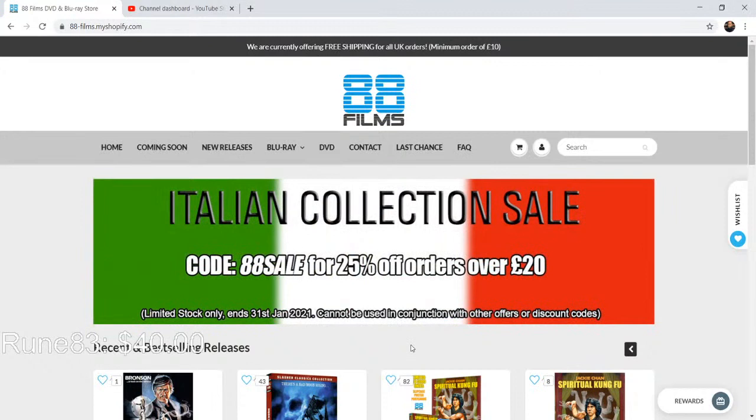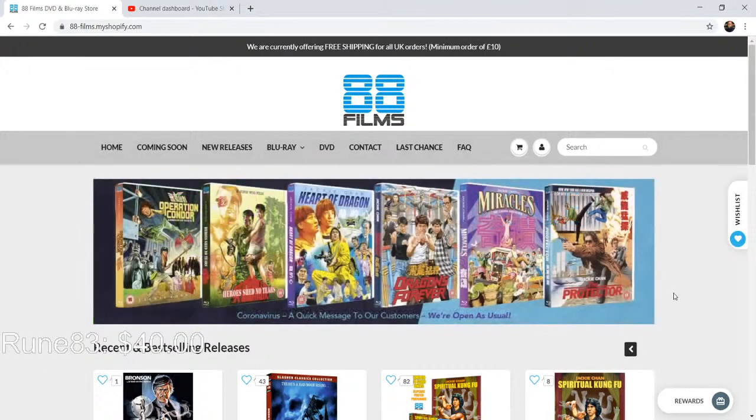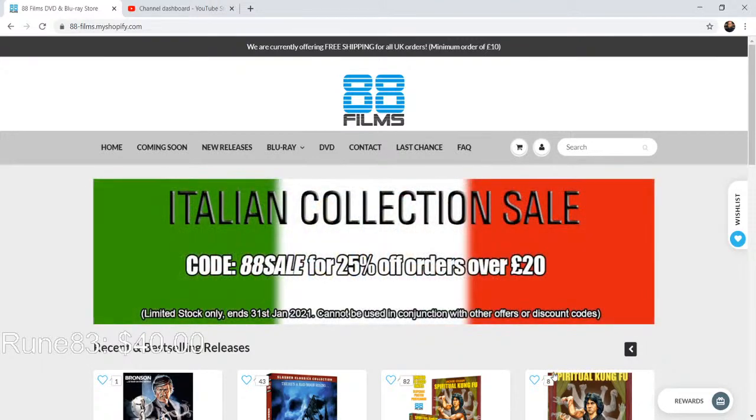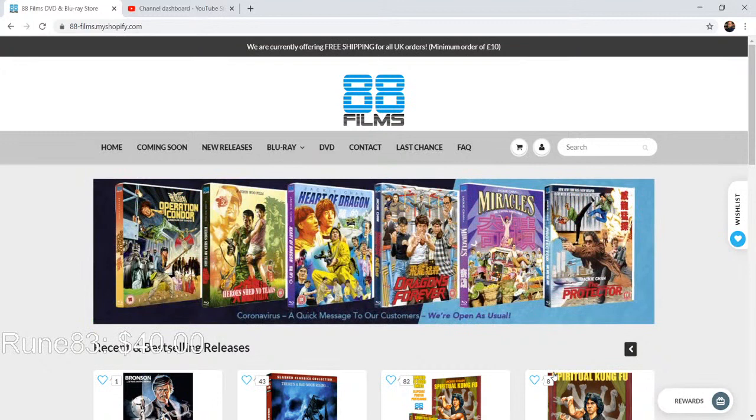So we move to the 88 Films sale: 25% off orders over 20 pounds, which is actually really really good, and that's for the Italian collection. We're gonna look at the website itself — this gives you a peek into the deep dive I'm doing tomorrow. Don't miss the pre-recorded video tomorrow because I'll talk about more stuff.